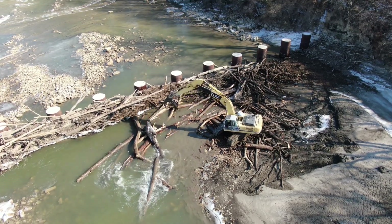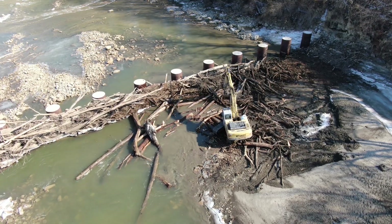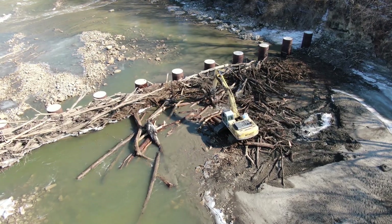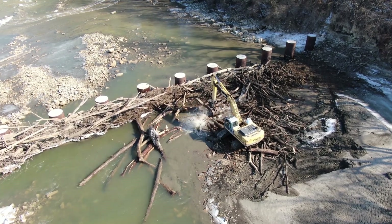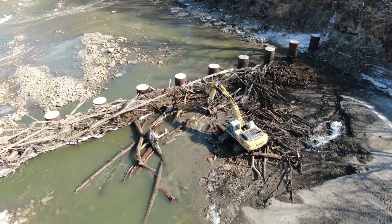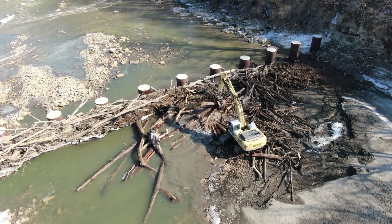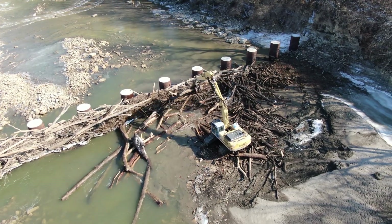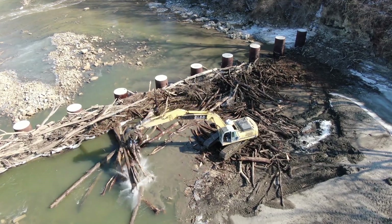From the letters on that excavator I'm guessing this is Great Lakes Demolition Company. They are one of the contractors that were involved with the dam removal — both Great Lakes Demolition and Great Lakes Construction were two of the companies, and they both have a bunch of very professional operators.